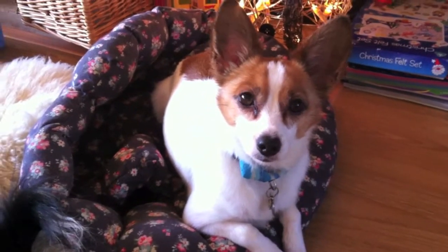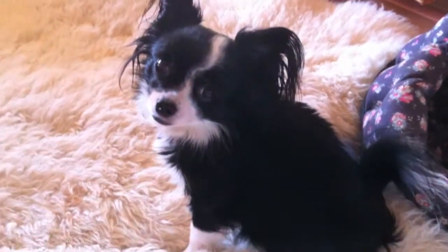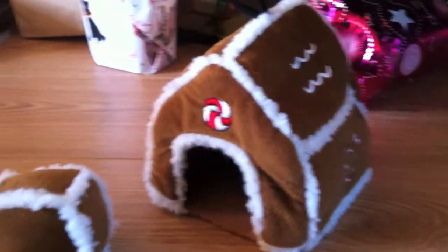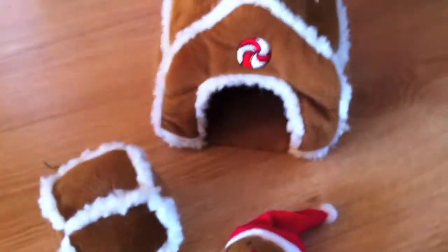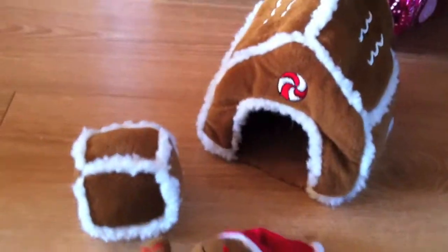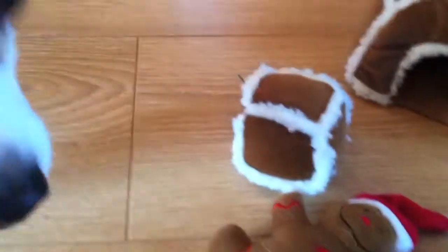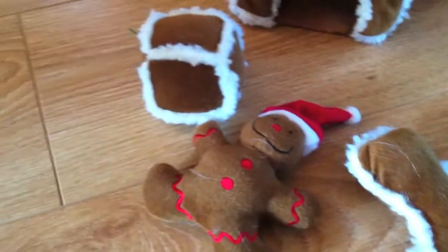Today we're going to do a bit more magic with Pickles, and Bonnie is spectating because she doesn't do magic — she's just magic herself. Pickles has a new toy which we got from Auntie Lynn at dooglesden.co.uk, because she is our sponsor for the advent calendar this year, so we did get this as a gift for the dogs and they're allowed to have it early. Now Pickles is going to do another magic trick — he's going to show you that he knows the word 'gingerbread man'.